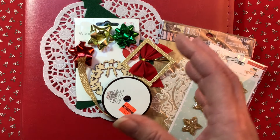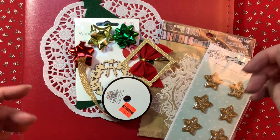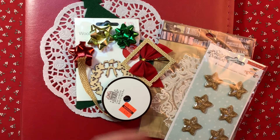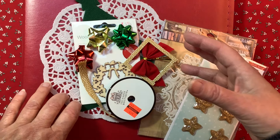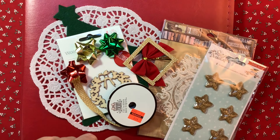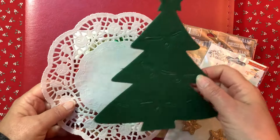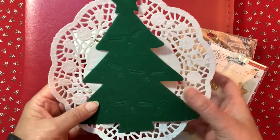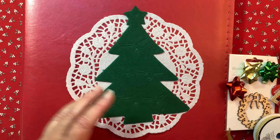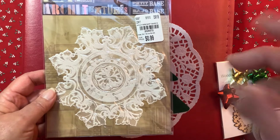I was going with a gold, green, red, and white theme. I was recently part of a swap, so some of these things are from that swap. I have this beautiful big green felt Christmas tree and a gorgeous doily — just even that alone looks so pretty.